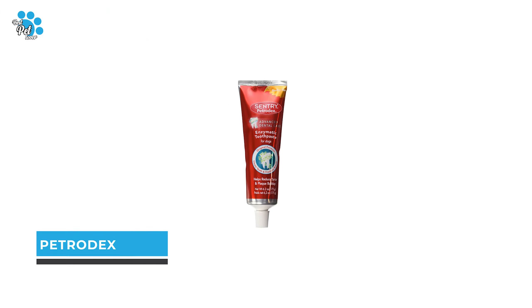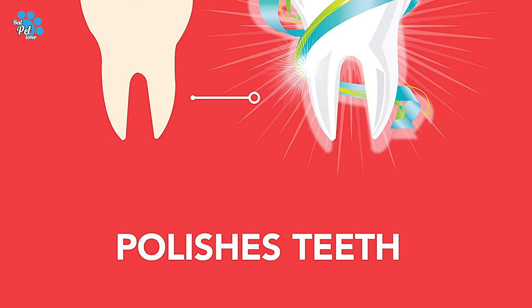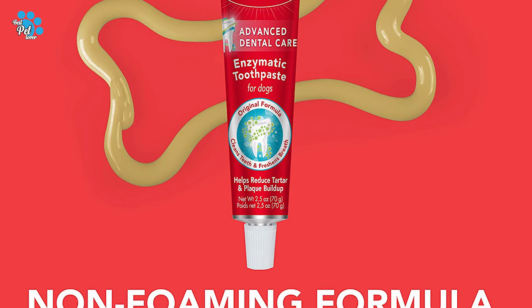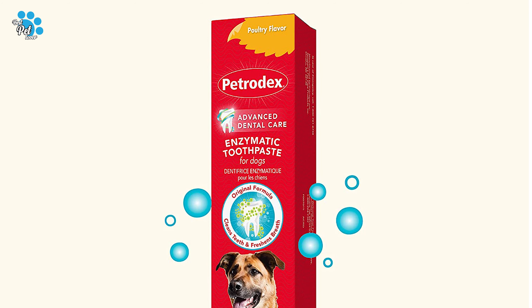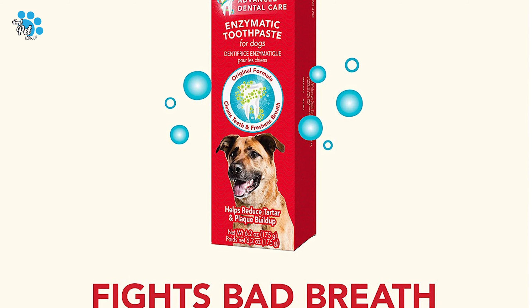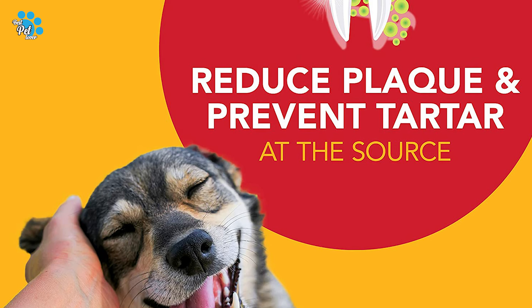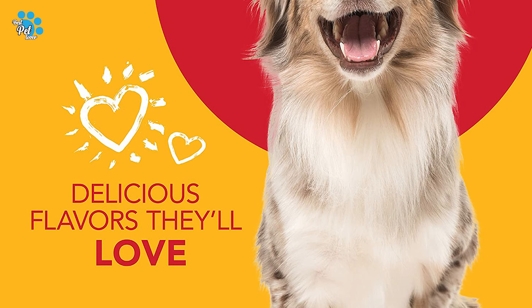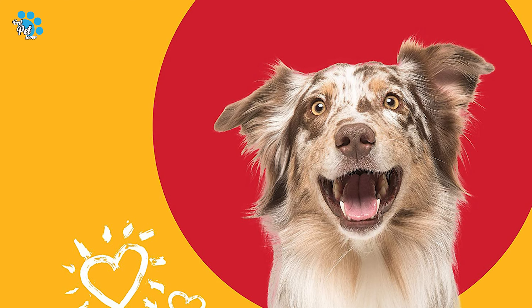Number 1: Petrodex Dog Toothpaste. With a sizable 6.2-ounce tube, it's hard to find a better value than this dog toothpaste from Petrodex. This toothpaste is made with patented enzymes, is non-foaming, and does not require rinsing. It is designed to reduce plaque and tartar, as well as fight bad breath. This dog toothpaste is poultry-flavored and is recommended to be used two to three times per week with a soft-bristled toothbrush. Many dog owners have posted pictures to demonstrate its effectiveness at removing plaque and preventing tartar buildup.